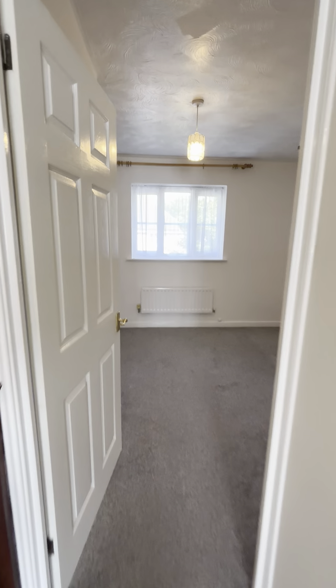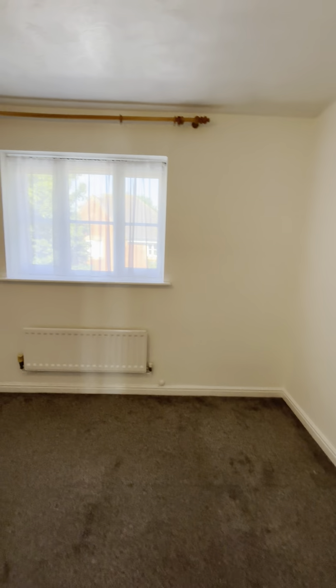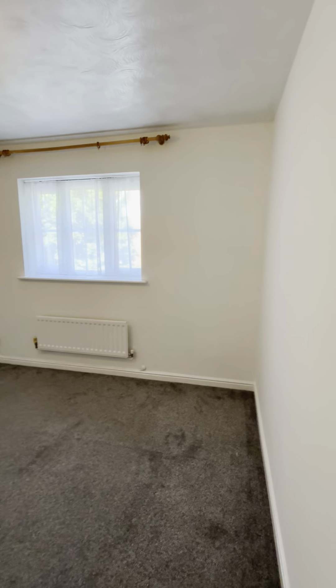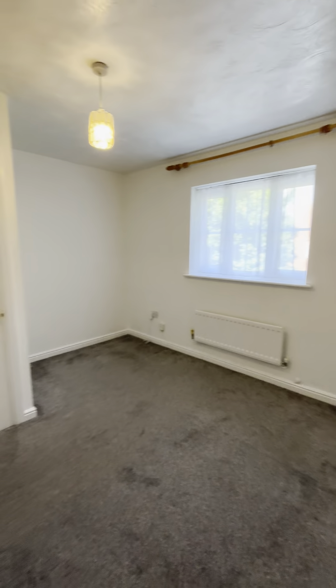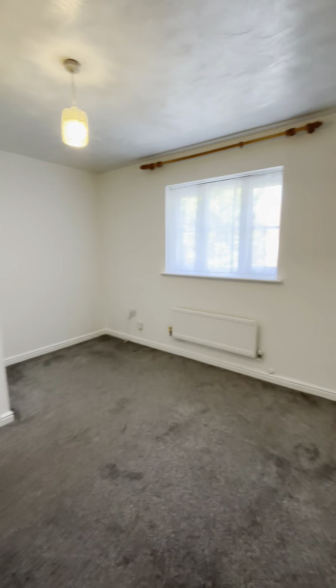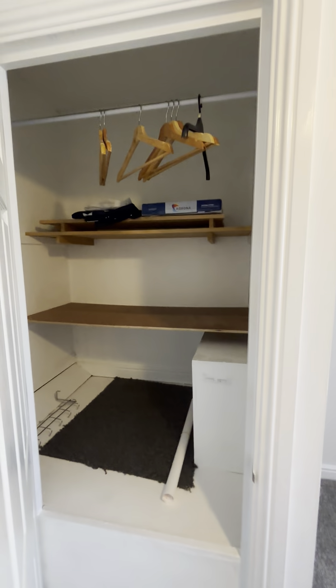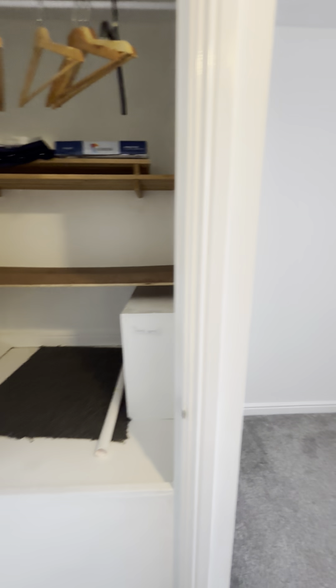And now I'm showing you the second bedroom. The walls are painted white in here — it's just the lighting that makes it look quite dull, but it's not. This room also has a storage cupboard.